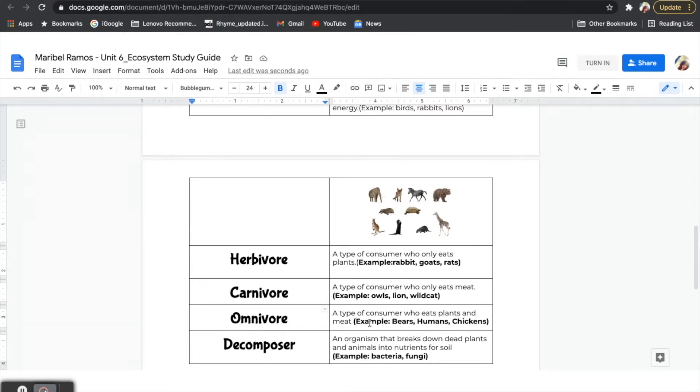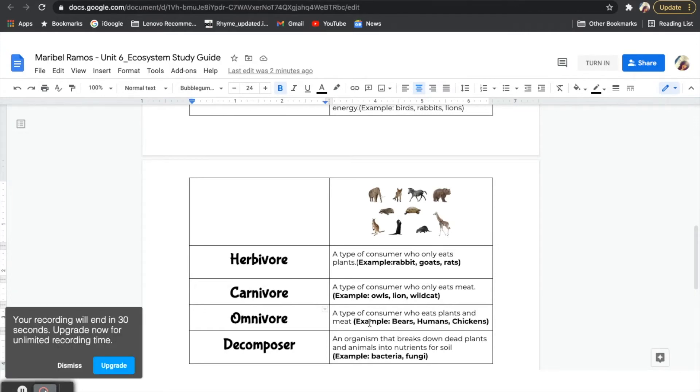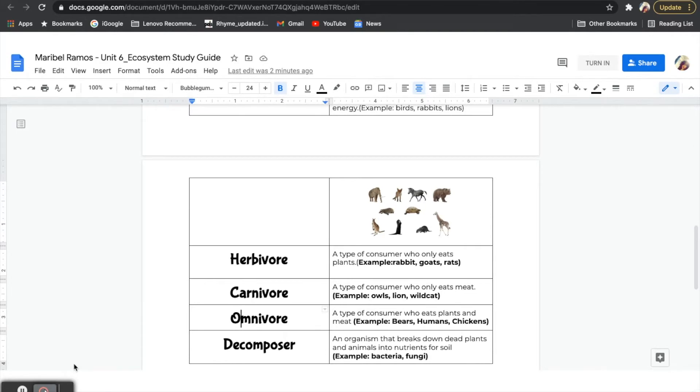Our last role in a food web are decomposers. These are very important because decomposers help finish off the food web. At the beginning of our school year, we talked about how soil is made up of different things, and one of those things was humus. We learned that humus is made up of dead plants and animals. Well, decomposers are organisms like bacteria and fungus who break down dead plants and animals back into small nutrients so that they can go back into the soil, helping producers grow. It is one big cycle.